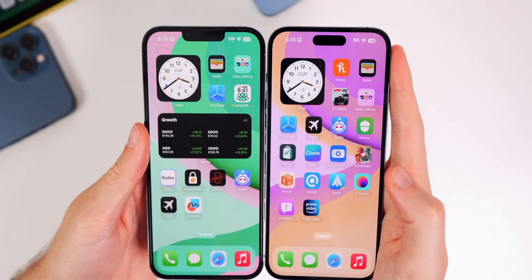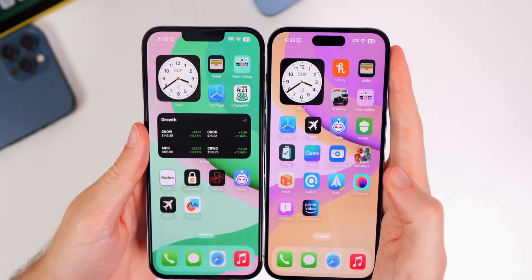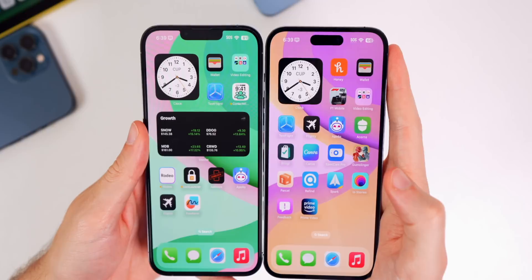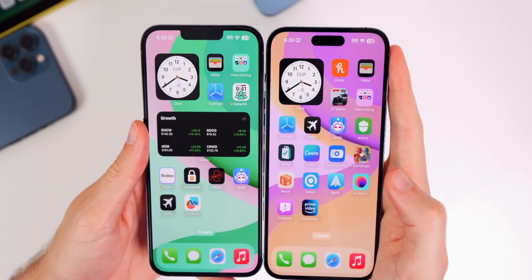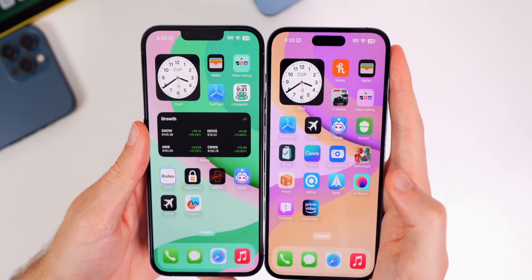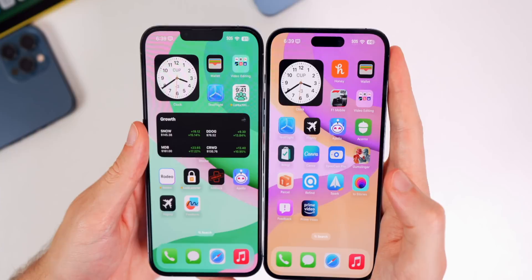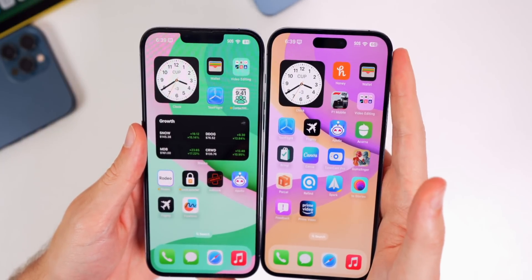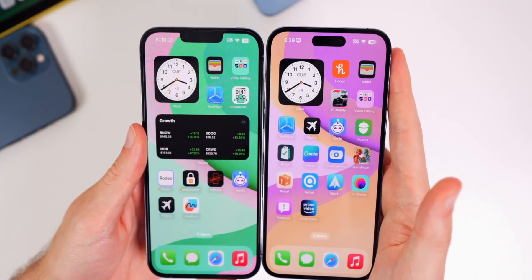If you look at the Clock widget, there are a couple of changes that are very hard to spot. The font for the clock numbers — the 1 through 12 — appears to be smaller, however the numbers inside the cup for the time and the minus 3 appear to be larger than they were in beta 1.